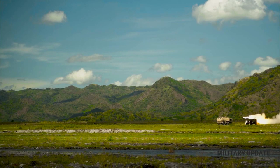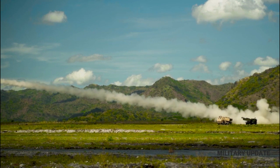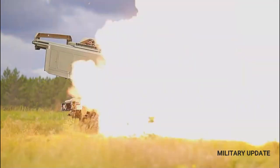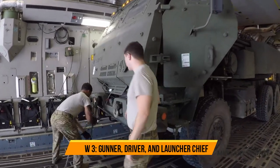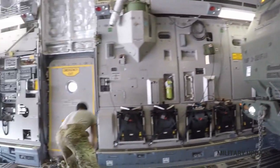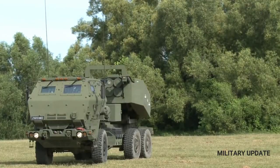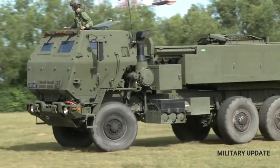The US is said to have supplied Ukraine with 16 HIMARS systems as part of its $9 billion security assistance package. The UK has also provided a missile launch system called the M270, which is similar to HIMARS and fires the same missiles. Three of these have been delivered and three more are on their way.